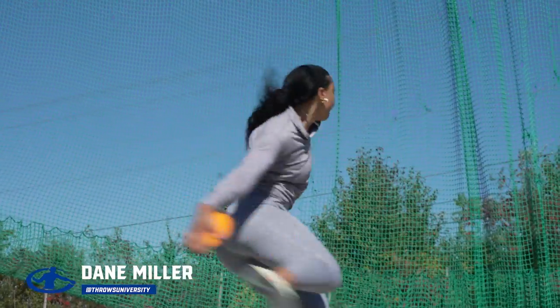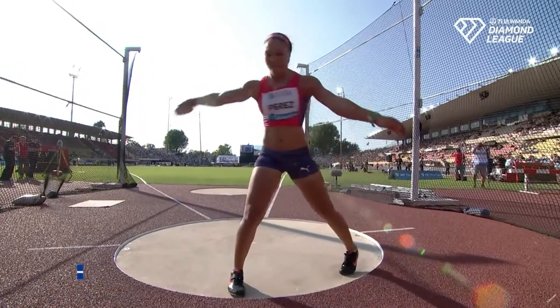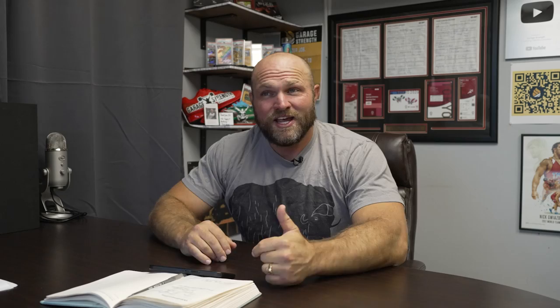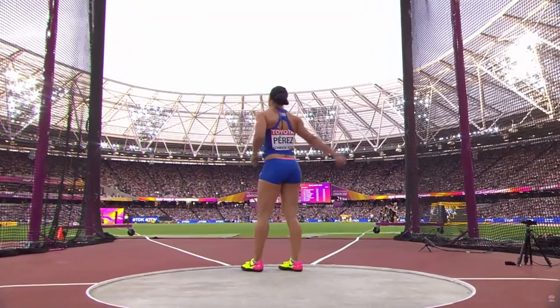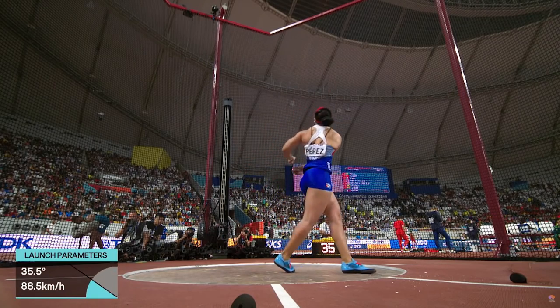Yaime Perez has moved to Garage Strength and we're trying to work on a couple different things inside of her technique. She's a two-time Diamond League champion, 2018-2019. She got fourth at the Olympics in 2016, fourth at the 2015 World Championships, and fourth at the 2017 World Championships. So we're going to break down her 2019 throw and then go into how we're going to try and make progress with her here at Garage Strength.